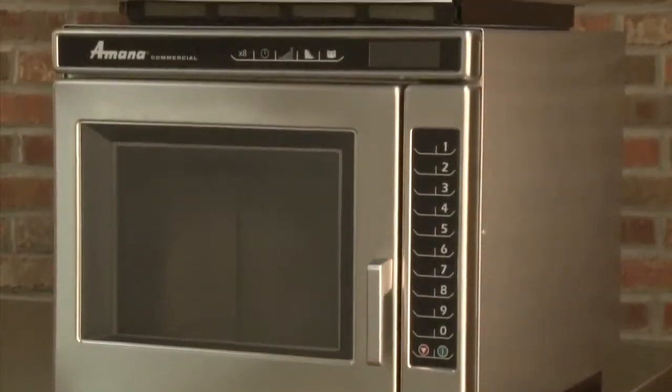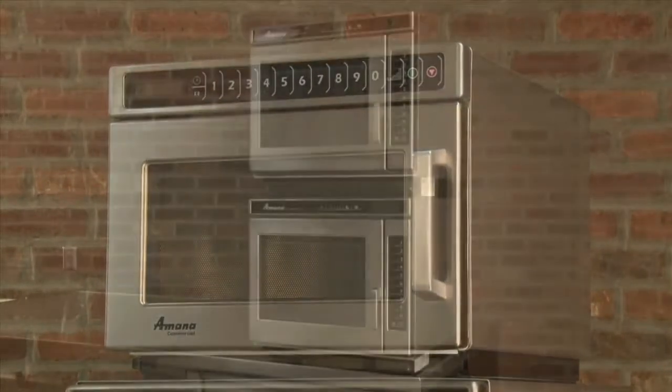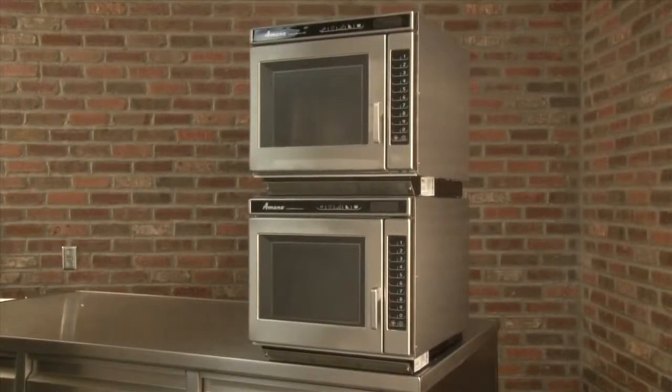As you can see, an HDC stacks nicely on the RC. Two RC ovens can be stacked without the use of a kit or stand. The only exception is the RC-30, which cannot be stacked due to its weight. Stacking ovens saves valuable counter space. Operating two ovens at the same time also improves throughput and production.